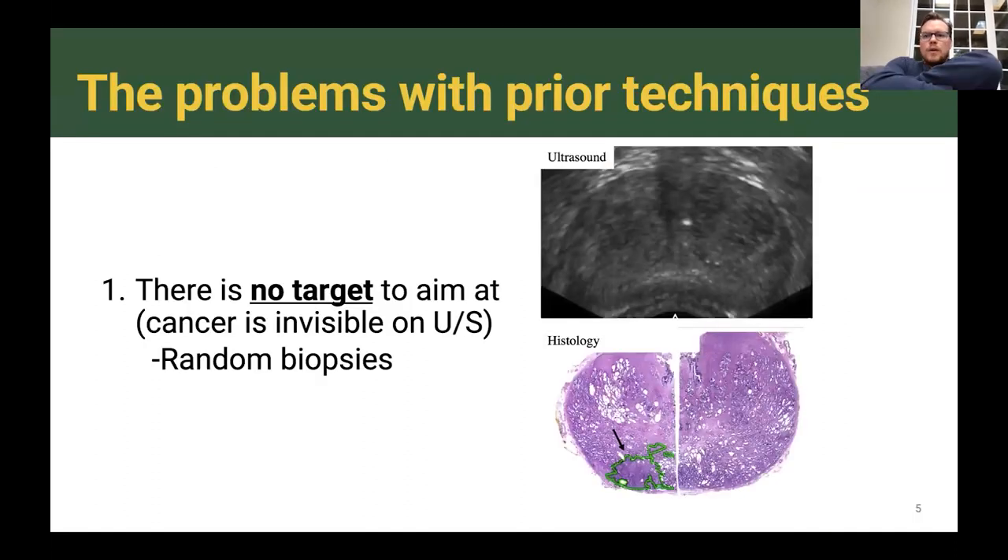So what is the problem with the prior technique of the ultrasound-guided prostate biopsy? The first problem is that there's actually no target to aim at — cancer is invisible on ultrasound. Here's an example of a transrectal ultrasound of the prostate: you can see the outline of the prostate, but you certainly can't see where the prostate cancer is. This means you have to take random biopsies.